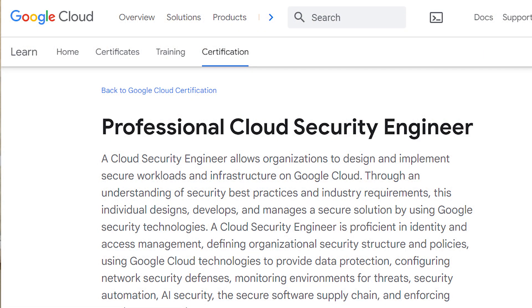Hey everyone, I hope you all are doing well. Welcome back to the Cloud Pilot. Today I've got an exciting topic to discuss: my journey to passing the Google Cloud Professional Cloud Security Engineering certification. In this video I'll not only share my personal experience and insights from the exam,